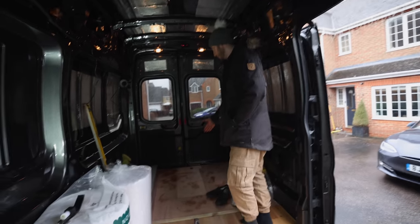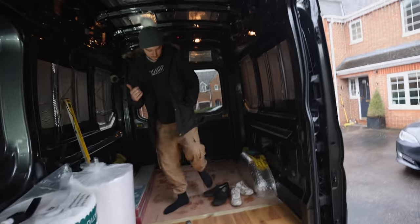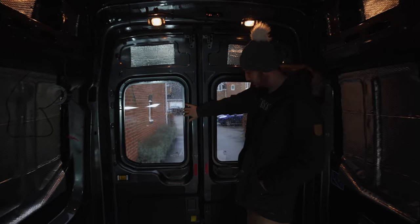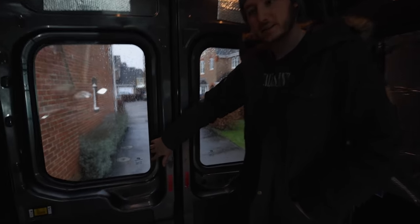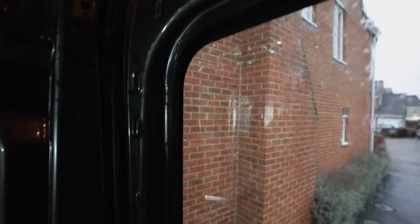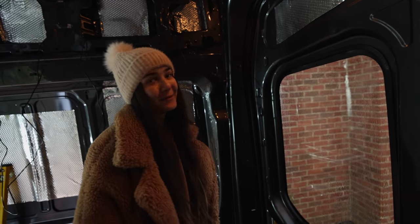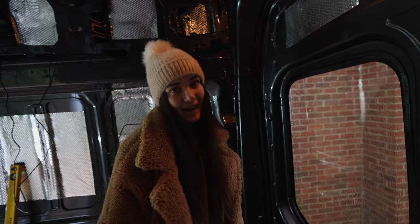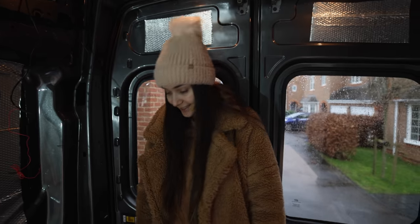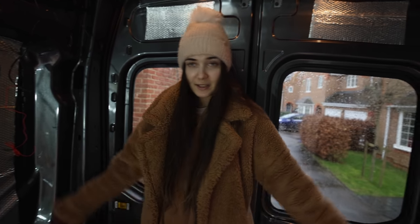We're going to show you the windows now. There's some cabling for the reversing cam going in too. This is the finish - we've got the seal around the windows and honestly it looks pretty professional in my opinion. We did a pretty good job for our first time fitting windows. It looks even better from the outside - no gaps at all. And here's the gray floor we went for in the garage area.